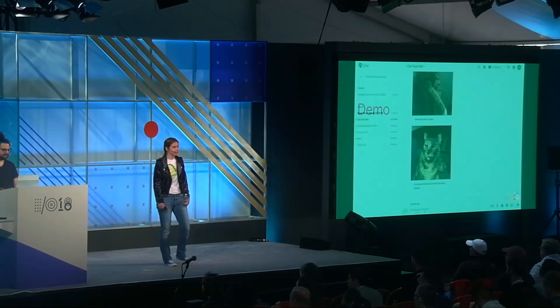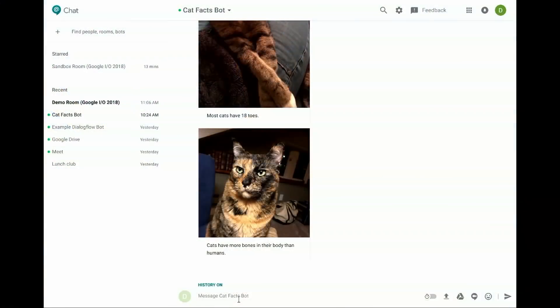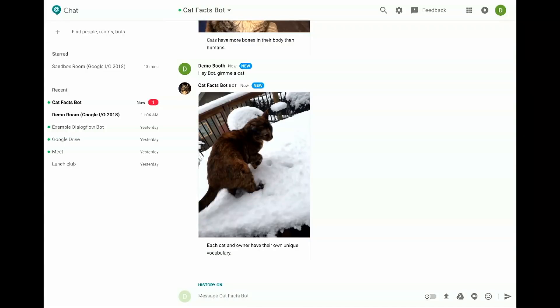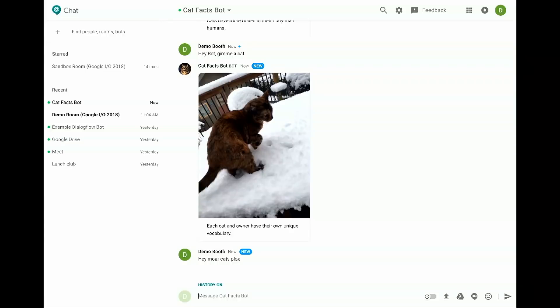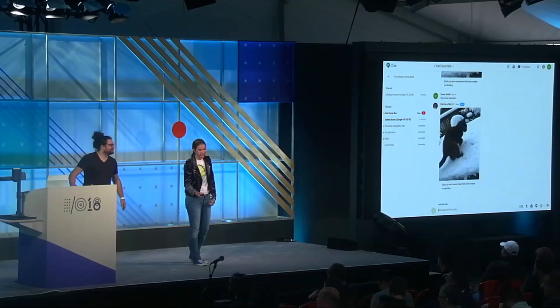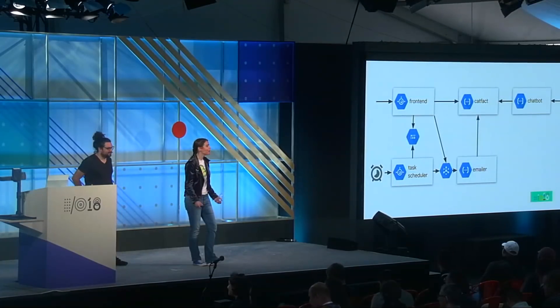Here you can see we are in Hangouts Chat with the bot. I type 'give me a cat,' the bot thinks about it for a second making a call to the Cloud Function, and it comes back with a cat and a fact — that each cat and owner have their own unique vocabulary. We message it again 'more CatFacts,' give it a second, and it gets back to us with the same cat and the same fact. That's how you know this is a real demo. There was actually a timeout — I didn't put enough time in the chatbot to do the update on the query, which I spent some time debugging yesterday.